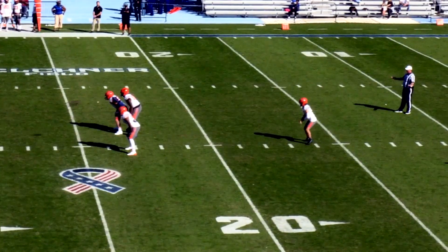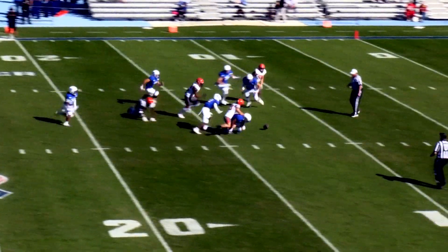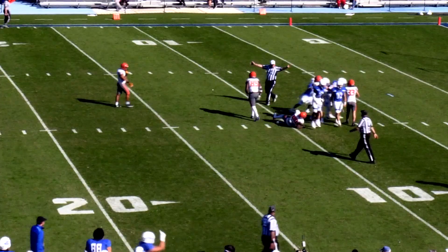They'll go to Montclair State next week, and then a home game with TC and Jay. And this punt is blocked. Ball is loose inside the 10-yard line, and it's recovered by the Captains.